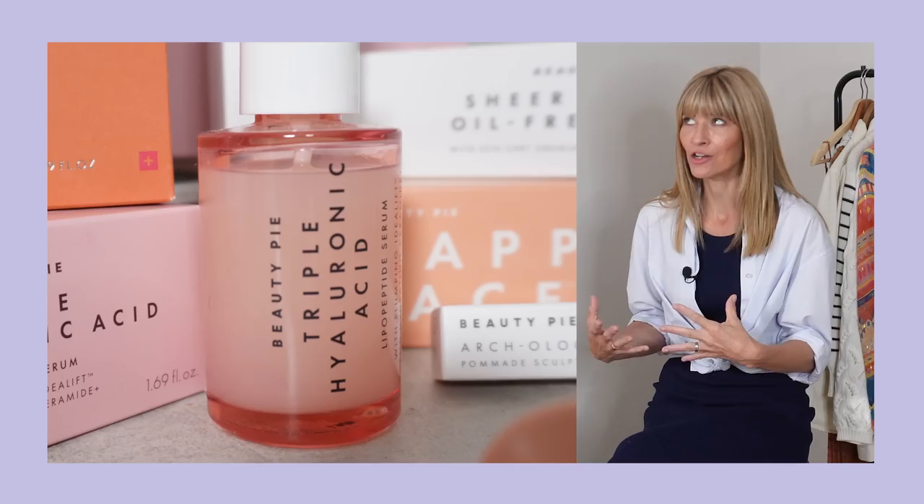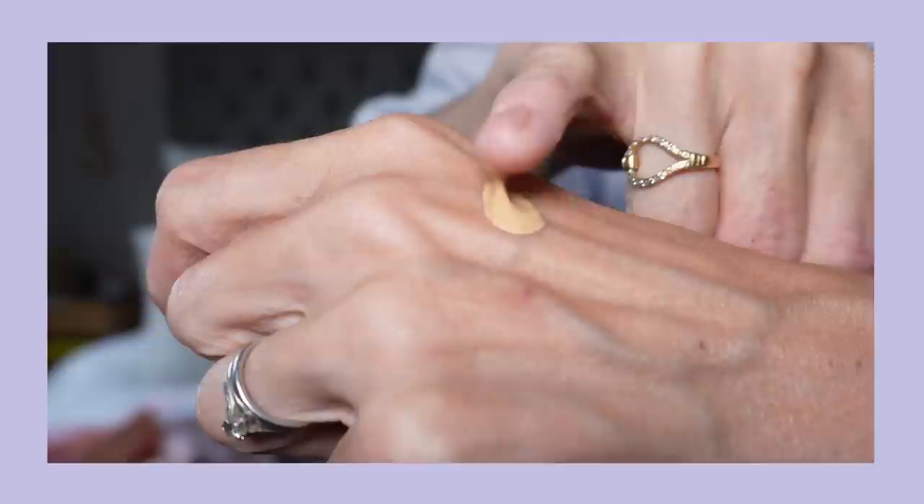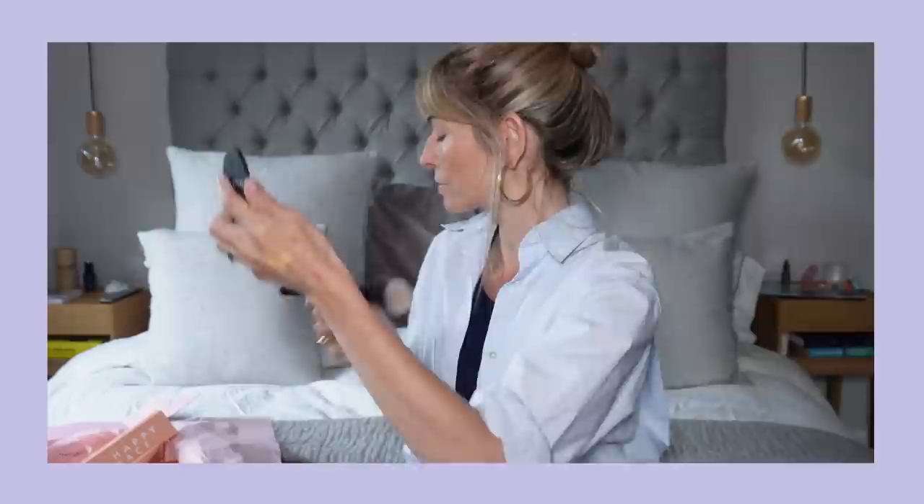Today I used the Triple Hyaluronic Acid Serum, followed by the Featherlight SPF 50 Sunscreen and Primer. Then I used the Sheer Tinted Moisturiser — I really like that texture, and it has a little SPF in it too. I did the Arcology for my brows, followed by one of the nicest face powders I've used for a very long time, and a touch of cream blush for that subtle flush glow. I suffer with eczema and so far I've not been irritated by any of the products at all. I have a discount code for you giving £10 off the year's subscription — the link is in the description box below.